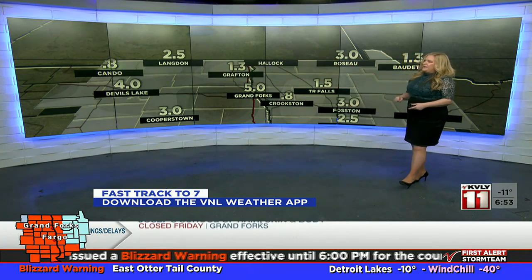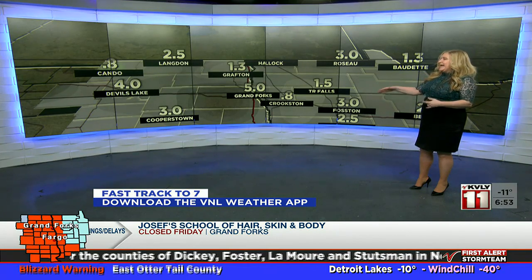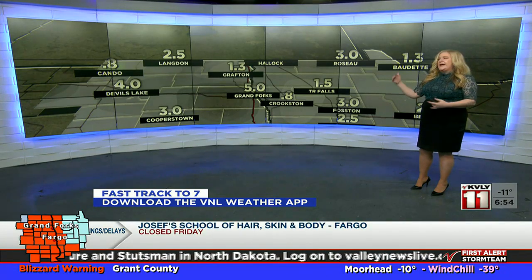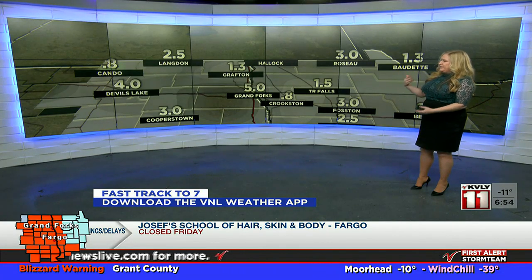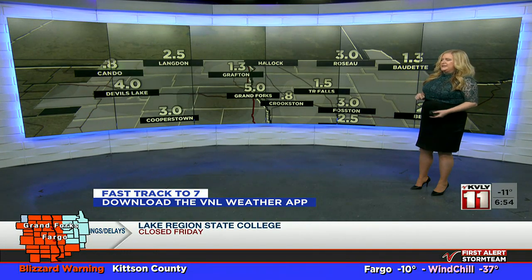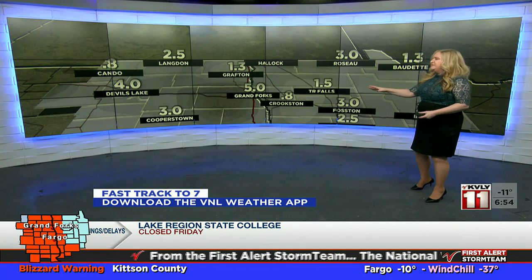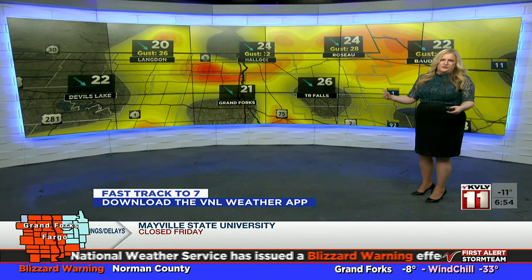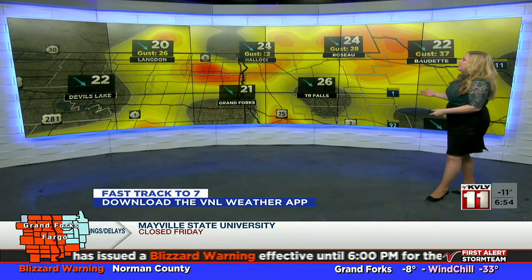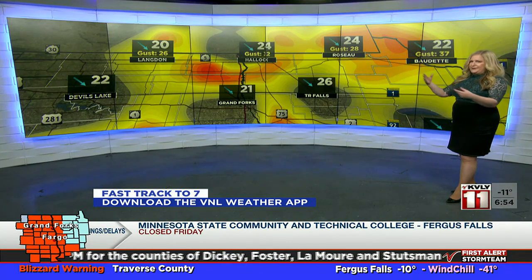Visibility can drop to less than a mile for you as well. There are pockets where it's a lot lower. Keep in mind these readings are at airports — in your communities and towns where there are more objects to block the wind and help with visibility. Out in open country, visibility could be even worse. That's our biggest concern: ground blizzard conditions, with blowing snow from areas where we have large amounts of it and big open areas.